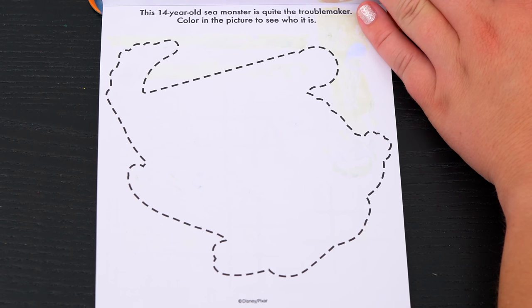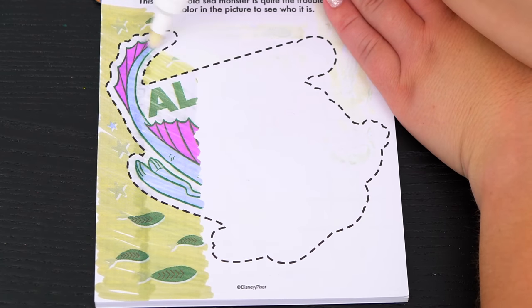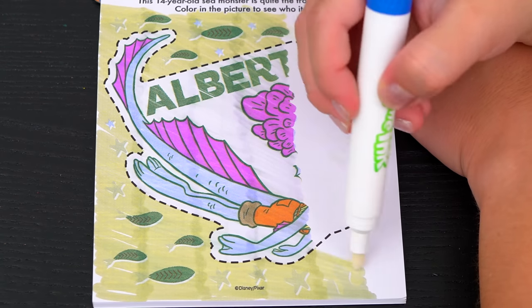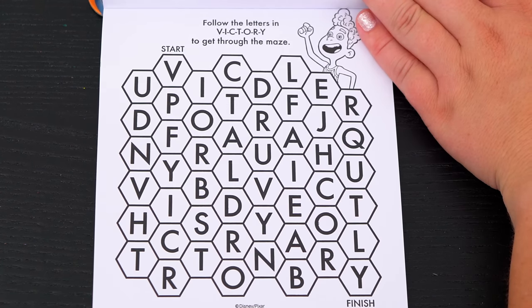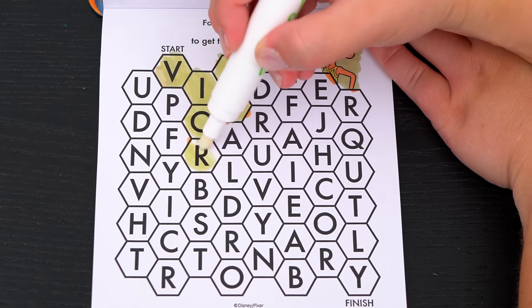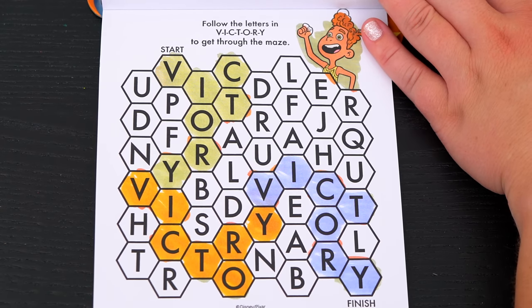This 14-year-old sea monster is quite the troublemaker. Color in the picture to see who it is. It's Alberto! What a cool sea monster. Follow the letters in 'victory' to get through the maze. Alright, we made it through the maze.